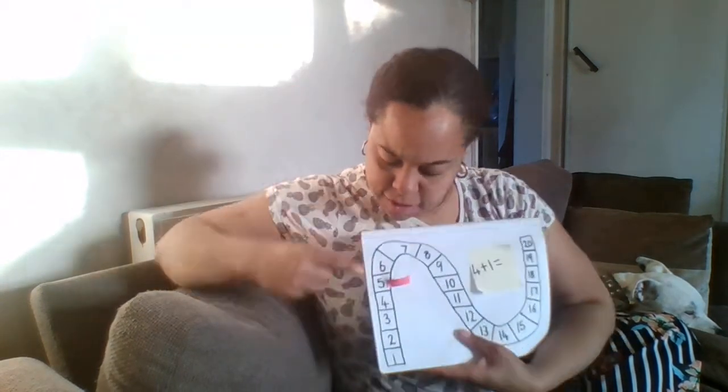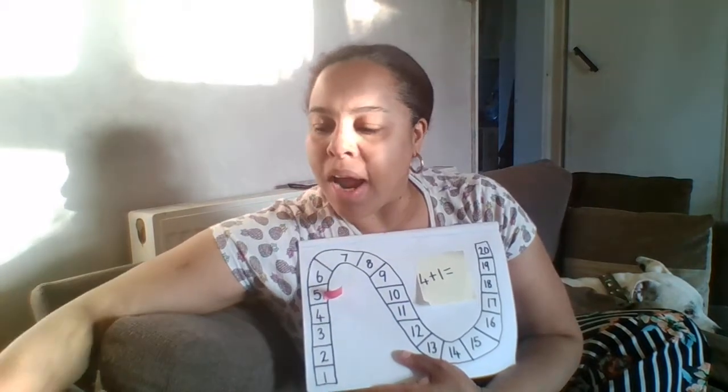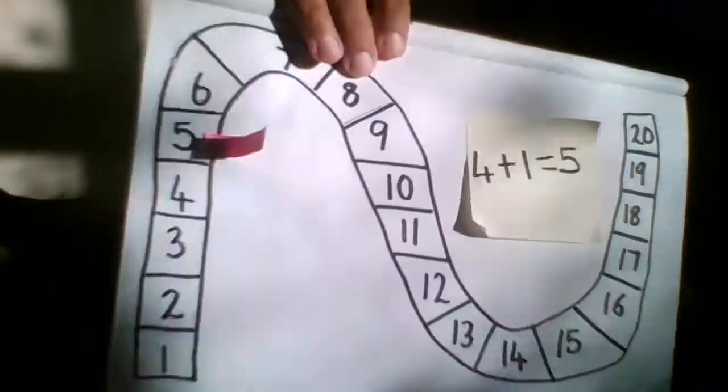You can also use your fingers to check. So 1, 2, 3, 4 — and then I have to add one. I'm going to add those together. Count them all together — see if you can help me: 1, 2, 3, 4, 5. And I can see I have the number five, so this was the correct answer. I'm going to write my number five because I know that is the right answer. Well done!